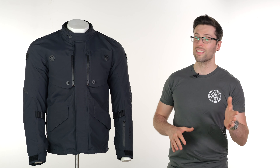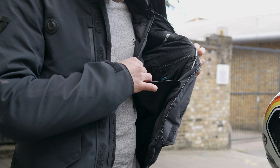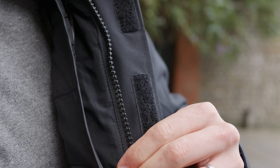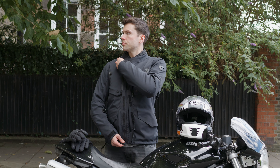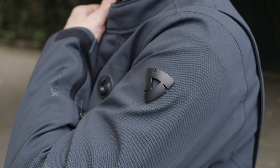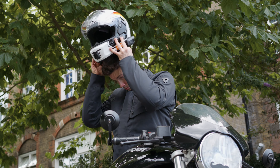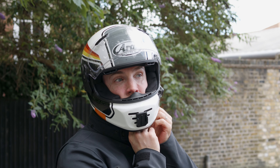I honestly can't think of anything this jacket is missing and it's really versatile. I don't think I've ever come across a jacket that I truly consider to be a four-season jacket, but this comes pretty close. It's got a lot of great features for warmer or colder days. For the majority of our riding season in the UK it is going to be appropriate. The only thing I would avoid is really hot summer days, but for the rest of the year including the depths of winter, this would be a great choice.